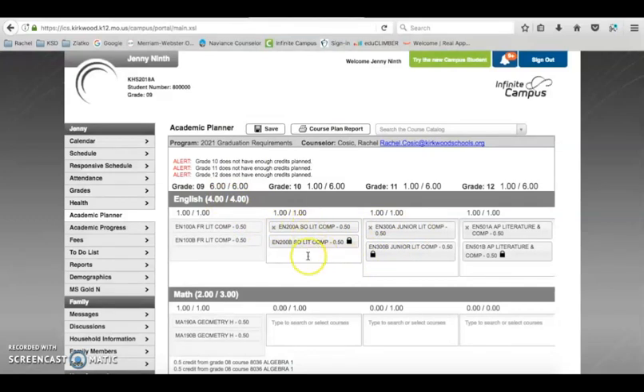Remember, right now we are just choosing next year's classes. For 9th graders, make sure 10th grade is exactly what you want — 11th and 12th grade are just a plan. We will go back each year and adjust to make sure it's exactly what you want to take. You need to fill it in through 12th grade, but it will be adjusted each year.